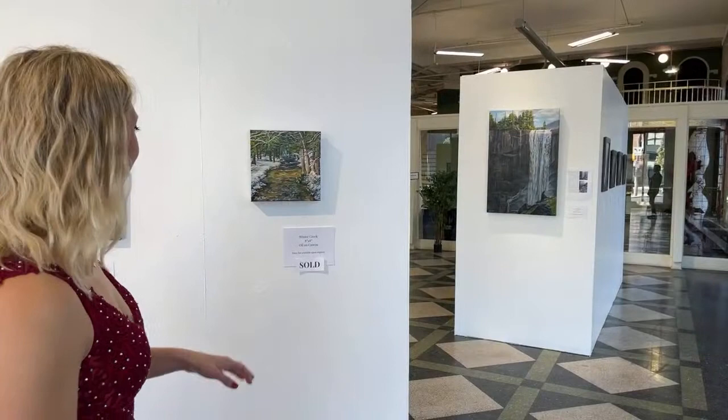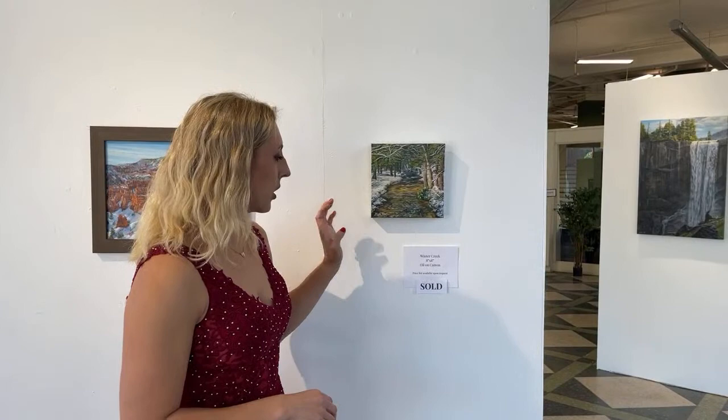Here we have Winter Creek. This is not a national park — it's actually a landscape in Maryland close to Deep Creek Lake. I put it in the show because it helped with the symmetry of this wall. This one did already sell in the show, so I'm glad it's here.